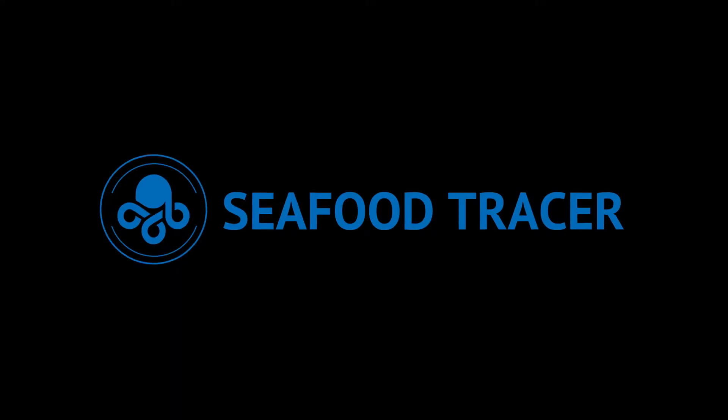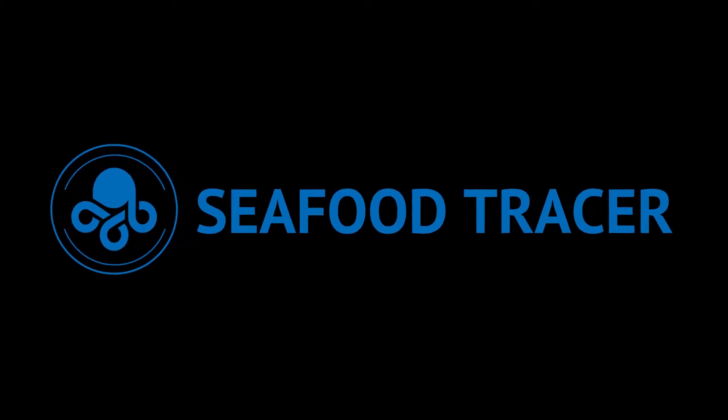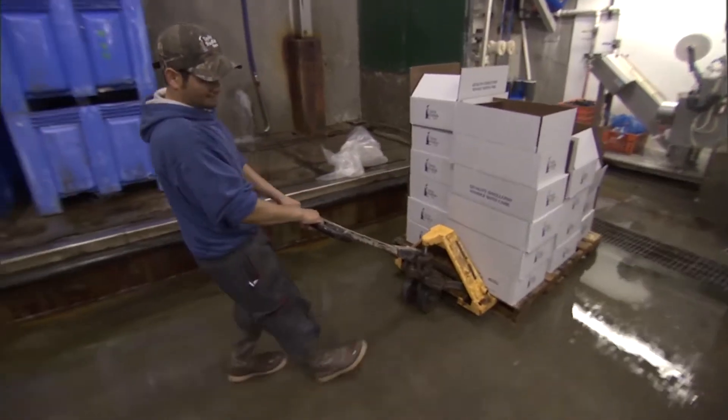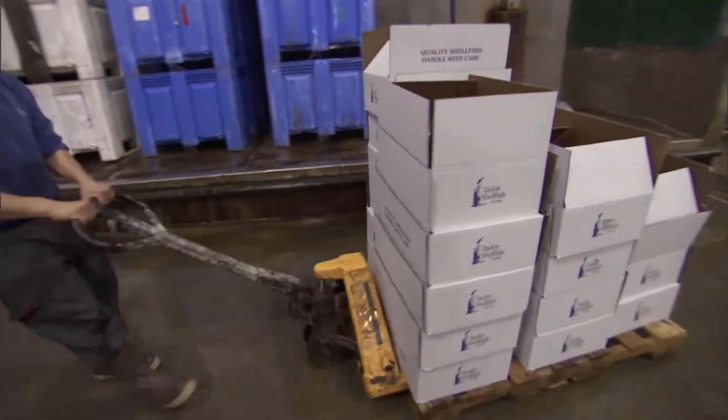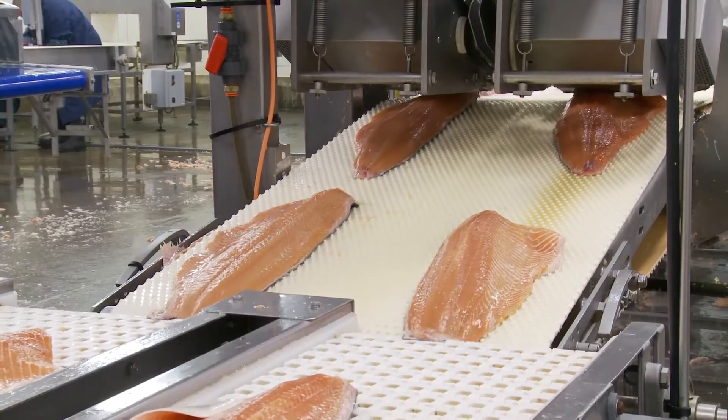The solution for understanding where seafood comes from is Seafood Tracer. It's a traceability app that allows easy, transparent verification of seafood from the ocean to the plate. The goal for this work was to start as early as we can — not even on the fishing vessel but out in the ocean. Next we can go to the importer, the exporter. As the fish are making their way into the US market, we can go to the processor. We can swab a conveyor belt where all the fish are passing along and check that point.